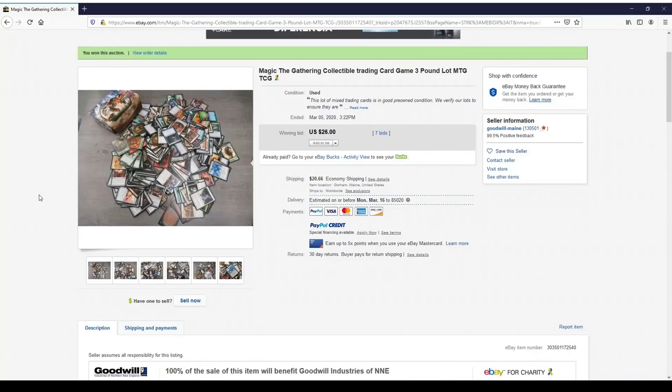Hey everyone, TragicMTG here again with another lot, this one from eBay — actually it's from Goodwill of Maine. I got this on eBay: a three-pound lot of Magic: the Gathering. I paid $26 with way too much shipping — $20 — so I ended up paying about $47 for three pounds of cards.